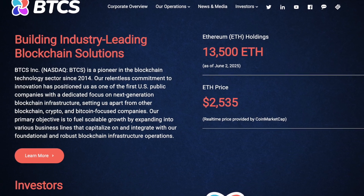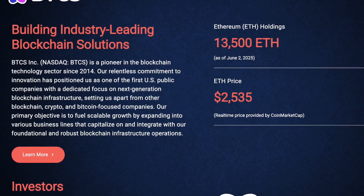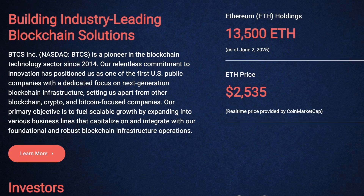Hey everyone! Today we're diving into one of the most unique and innovative blockchain infrastructure companies in the public markets — BTCS Inc., ticker symbol BTCS. This is not your typical crypto company. BTCS isn't a DeFi project or a retail staking service. It's a pure play Ethereum infrastructure company focused on building innovative solutions that has been around since 2014.